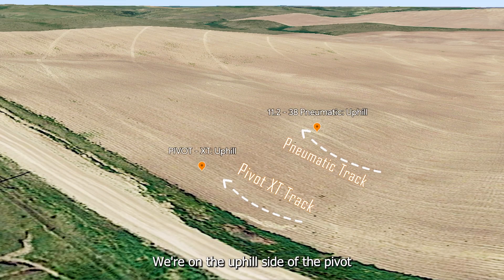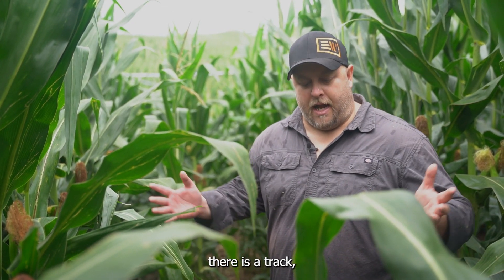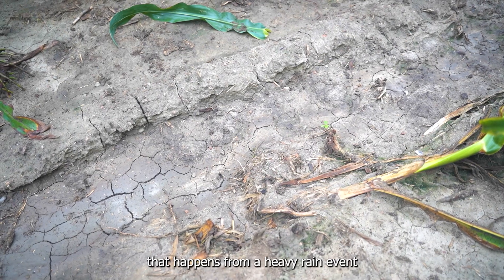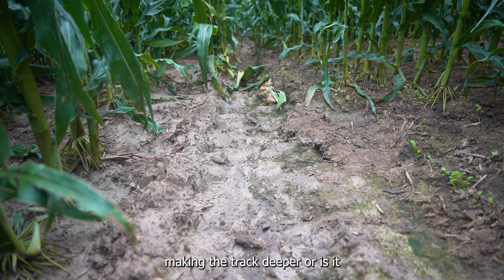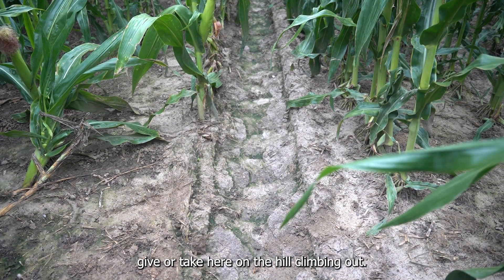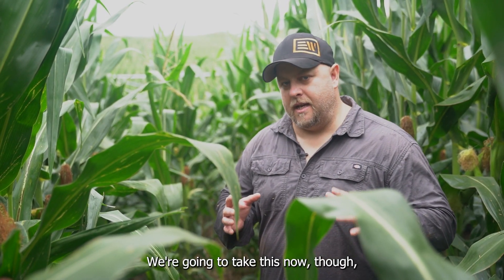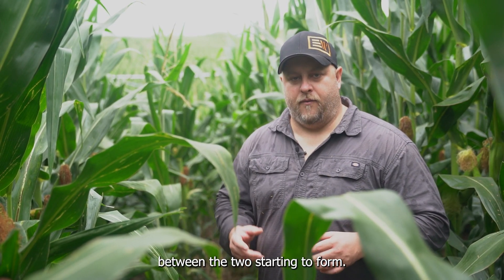We're on the uphill side of the pivot, standing on the hill where it's got to climb out of the low spot. You can basically see there is a track — I can tell the distinctive lug pattern of the tire in the track. Actually, half the track is almost being made from the runoff that happens from a heavy rain event through the middle of the track, so it's difficult to say whether it's the tire or the runoff making the track deeper. Average track depth is maybe two inches, give or take, here on the hill climbing out — at the very lowest, zero on the sides. You can see from the video exactly what the track looks like. We're going to go over to the same spot where the 11-238 is climbing out of the hill, and you can kind of see the difference between the two starting to form.